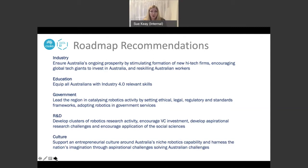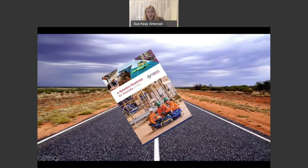For research and development, the importance of developing clusters of activities and encouraging investment from venture capital firms was recognised, along with encouraging the application of the social sciences to help us understand the human impacts of more developments in robotics. Finally, we recognise the need for Australia to develop our niche robotics capability by harnessing the nation's imagination. There are many challenges we could apply robotics to that would really inspire people and make it easier for people to consider a career in robotics.